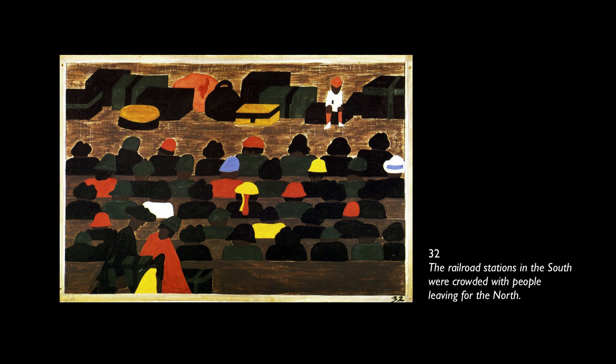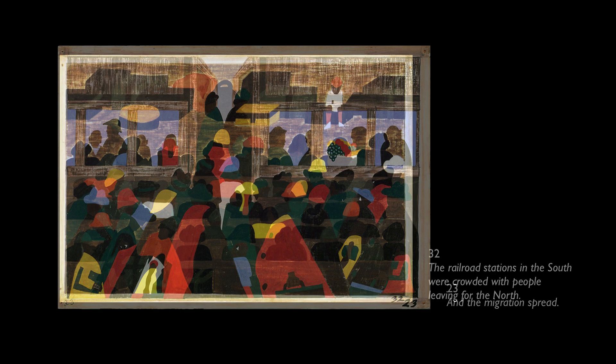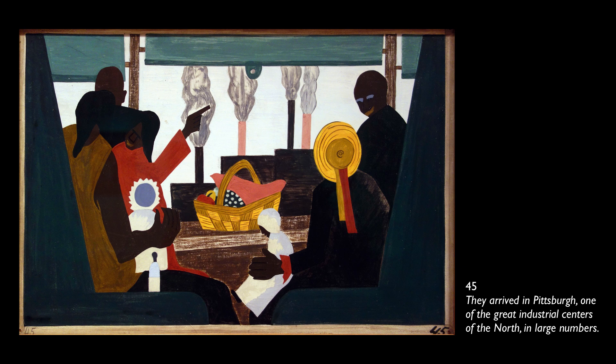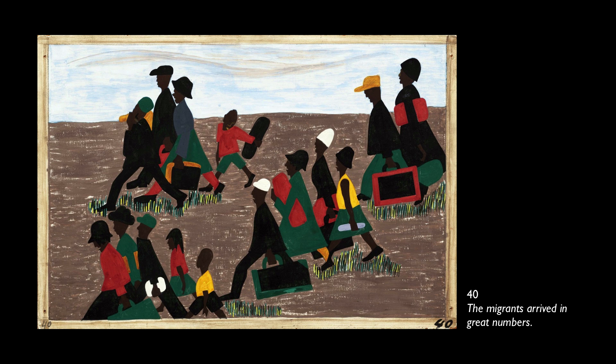They document one of the most important historical events in American history — the migration of African Americans from the agricultural south into the industrial north at the end of the 19th and especially in the first half of the 20th century. What precipitated this was not only the extreme racism and Jim Crow laws in the south, but also a dearth of labor in the north. Six million people are estimated to have moved during these waves of migration, and Lawrence's family was one of them.